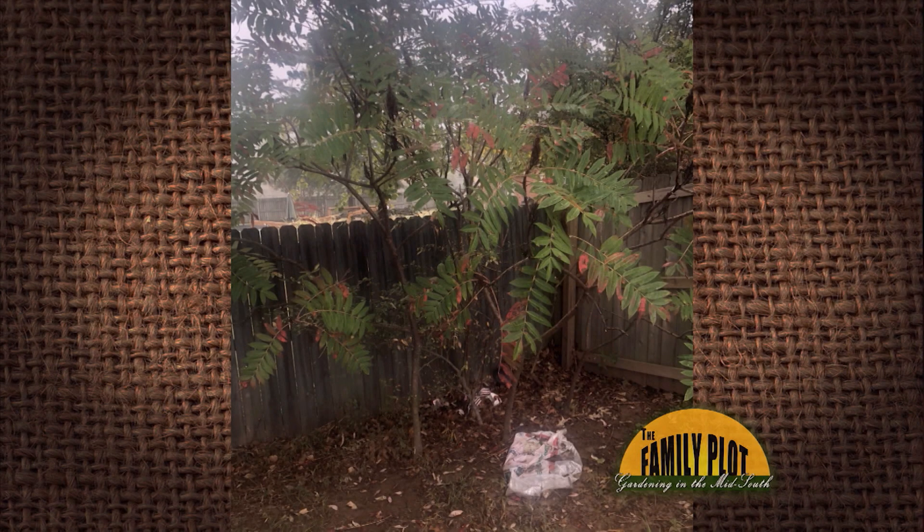This tree was in the backyard when we moved in. Can you please tell me what it is? Should we keep it? Cherie from South Haven, Mississippi. Who do you think that is?